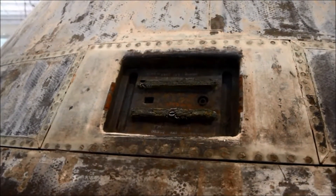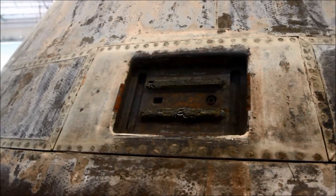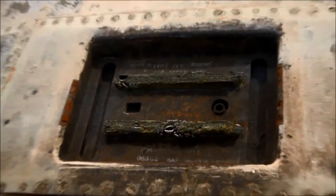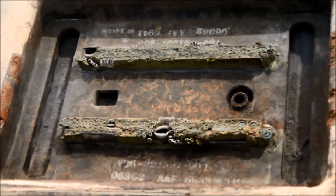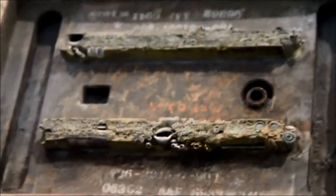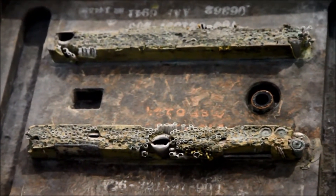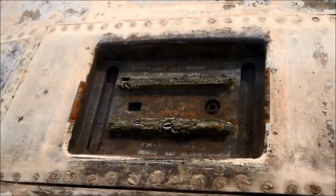In case you're wondering how the command module got all of its electrical power and other consumables such as water and oxygen from the service module, what you're seeing here is a connected receptacle that allowed for that to happen. All the electrical connections, the oxygen connection, the water valve — all of that came from the service module into the command module via these connectors. And when the command module separated from the service module, a guillotine-like device was triggered that severed all these electrical wires and closed up all these valves, allowing the command module to re-enter on its own.